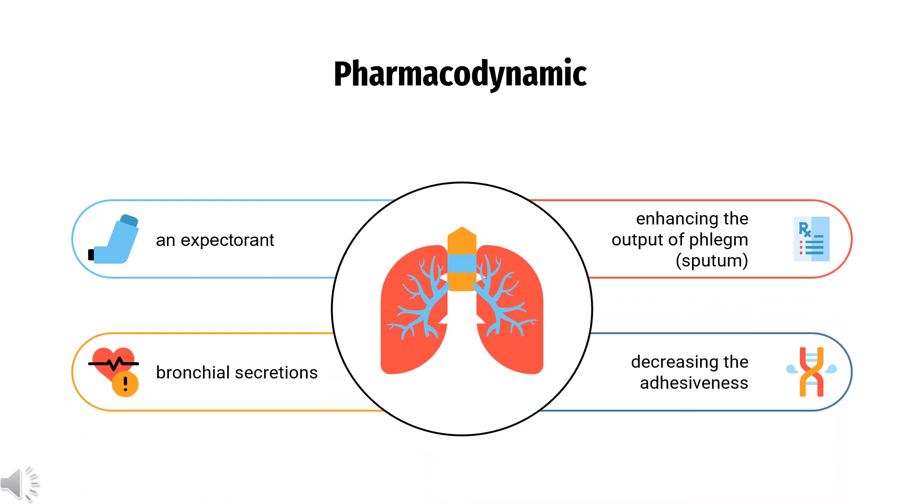Pharmacodynamics. Guaifenesin is categorized as an expectorant that acts by enhancing the output of phlegm, sputum, and bronchial secretions via decreasing the adhesiveness and surface tension of such material. Furthermore, Guaifenesin elicits an increased flow of less viscous gastric secretions that consequently promote ciliary action, all actions that ultimately change dry, unproductive coughing to coughs that are more productive and less frequent.